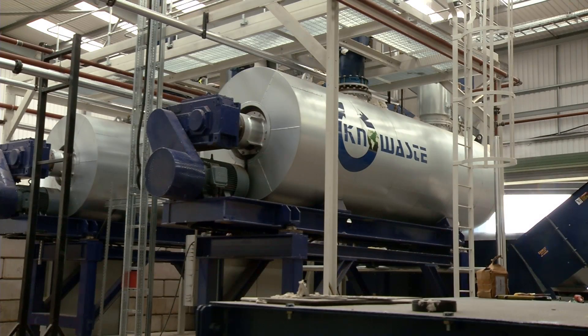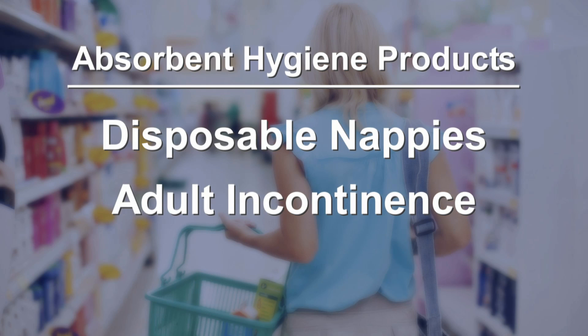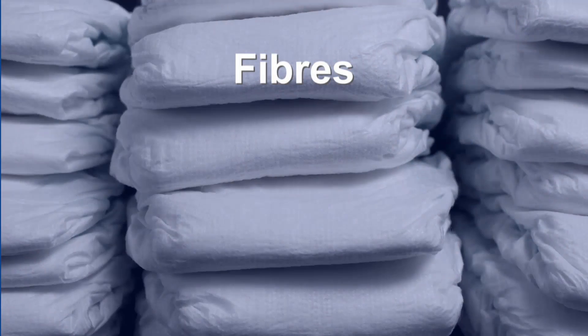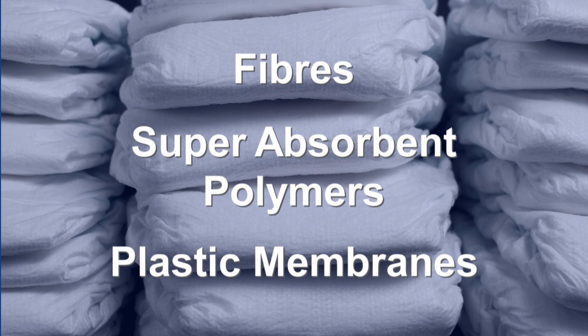NoWaste specialises in recycling absorbent hygiene products, namely disposable nappies, adult incontinence pads and feminine hygiene products. Designed for comfort and protection, these products are made up of fibres to wick moisture, super absorbent polymers to retain moisture and plastic membranes for dryness and security.